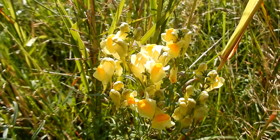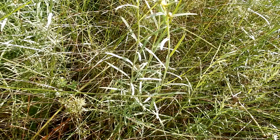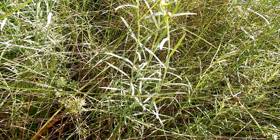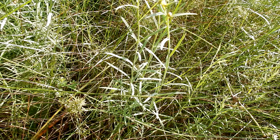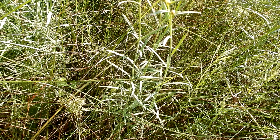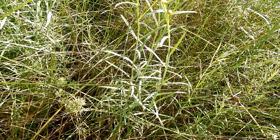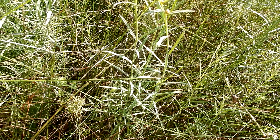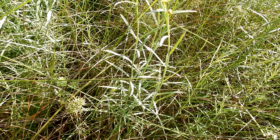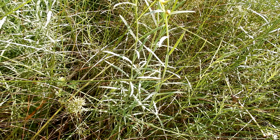Butter and egg blooms in the summer and fall, June through October. The leaves are a bluish green color and the leaves are grass-like. They grow two and a half inches long by an eighth to one sixth inch wide with pointed tips. There are no leaf stalks. The leaves are alternate and entire. They can be packed on the stem and can appear to be opposite and whorled.